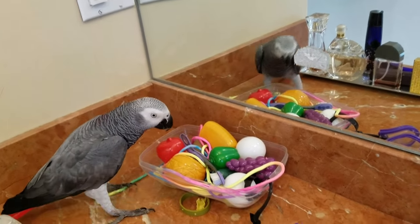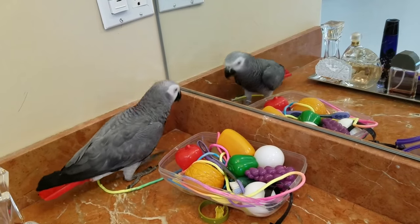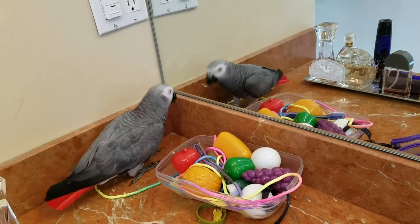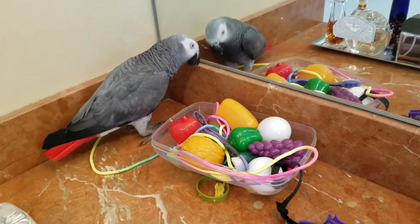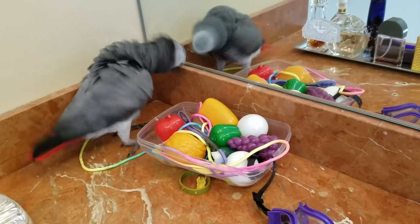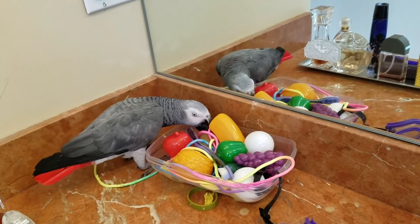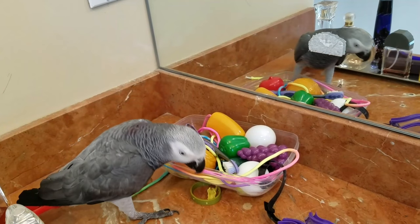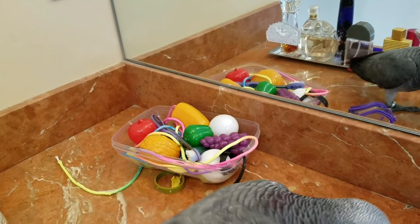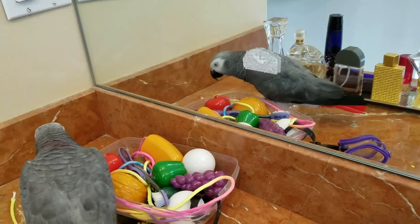And the toys keep him safe too because otherwise he'd be over here knocking things over. So it's always good to have an activity that your bird can do rather than have a bunch of things around that they can't touch, which won't be good for them or for you. So he looks pretty satisfied. Thank you guys for watching. Bye.